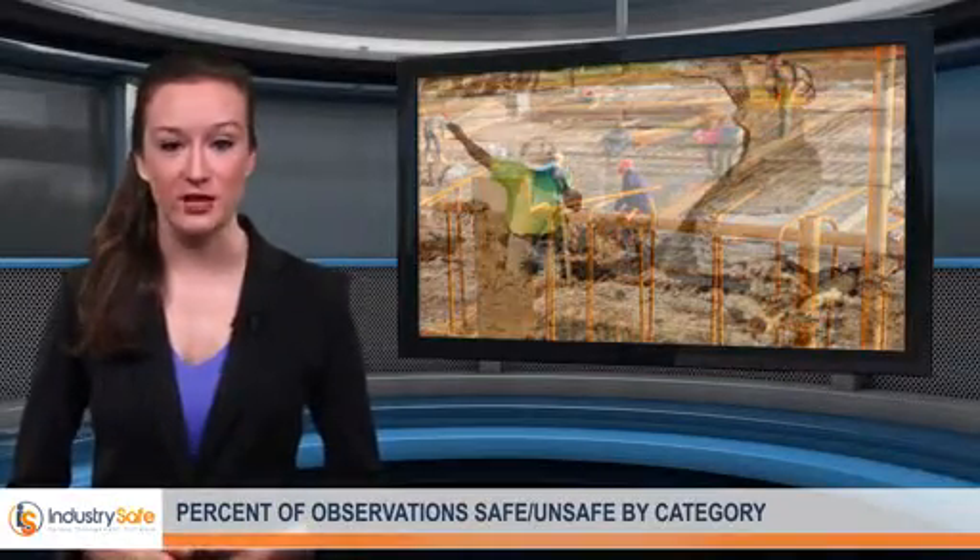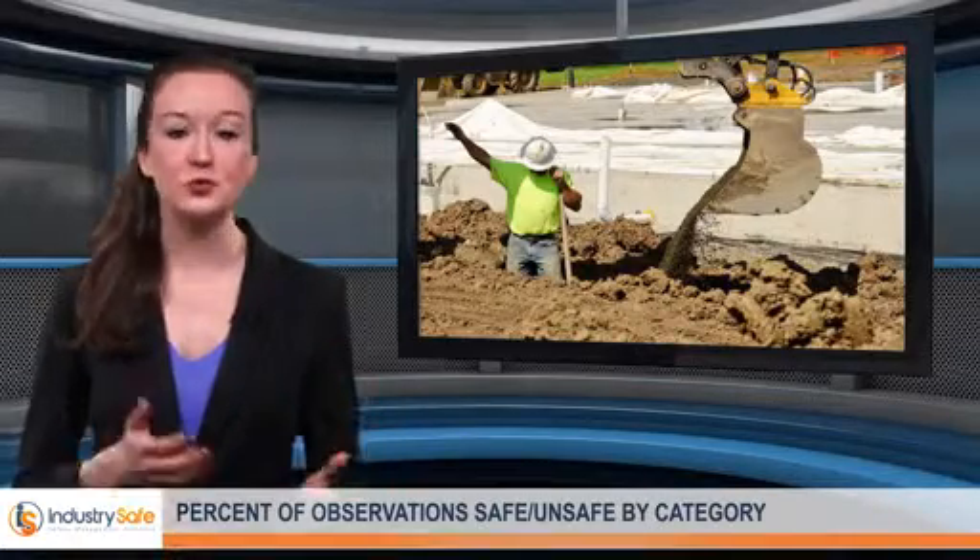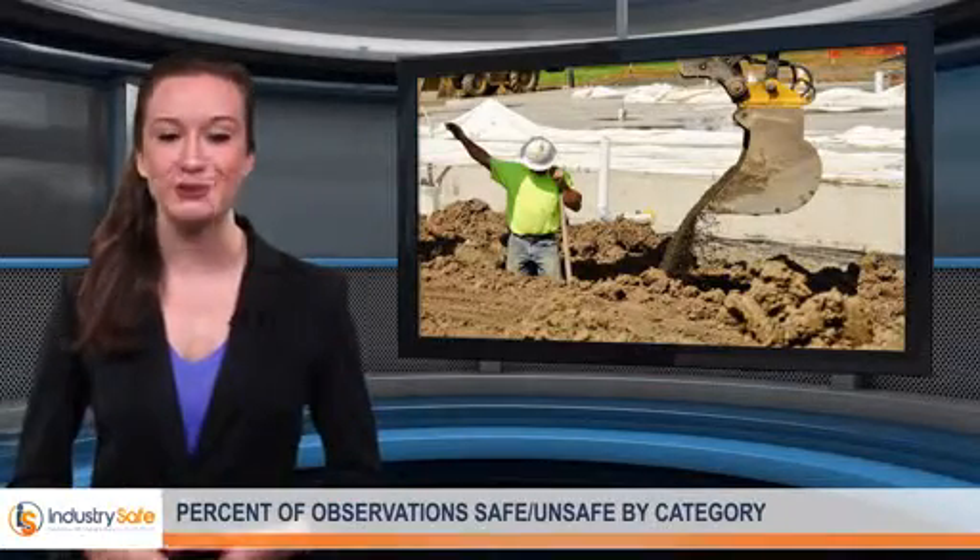With analytic tools such as the IndustrySafe software, safety professionals can target which safety procedures or behaviors are effective by tracking the percentage of safe or unsafe observations by category, such as fall protection. Comparing the percent of safe or unsafe observations by category offers safety professionals a glimpse of the strengths and weaknesses of their organization's safety program.